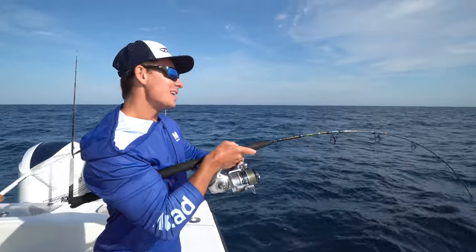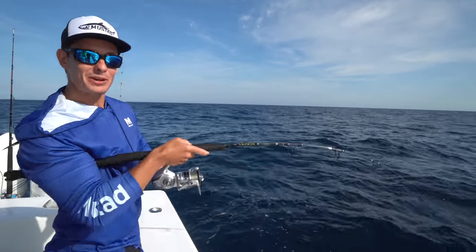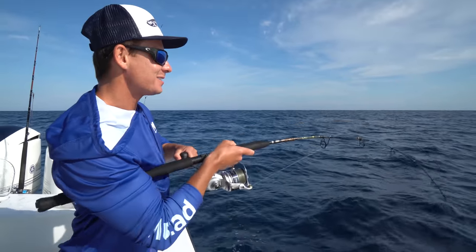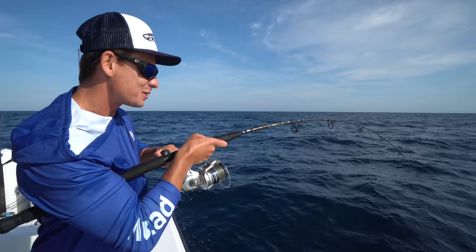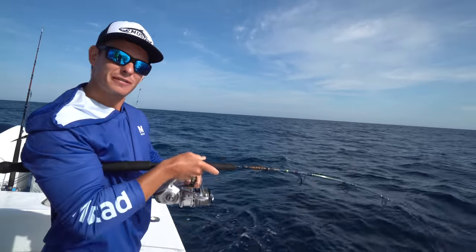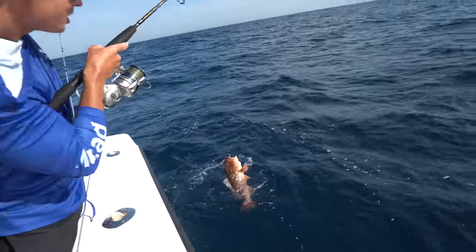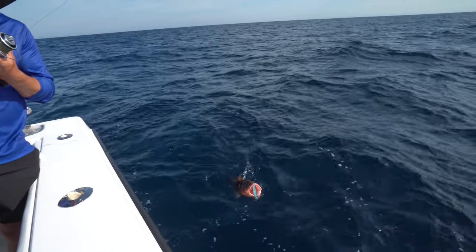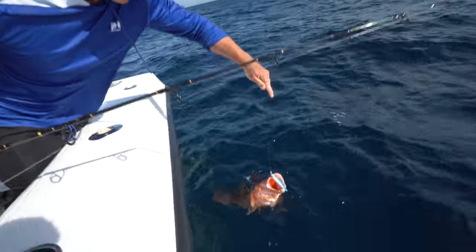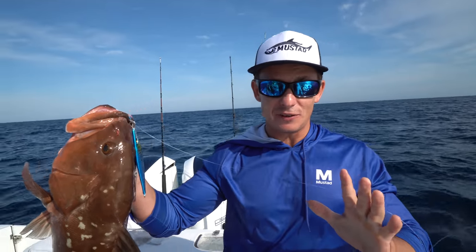Josh was just giving a tutorial to everyone, explaining what to do, and he got bit on a bare hook. I just dropped down the jig, didn't even jig it. As soon as I started reeling, I had something on. I think it's safe to say we're in a good spot. Fish are very hungry today. Are you kidding me? Keeper red grouper on the jig — first drop, Josh!